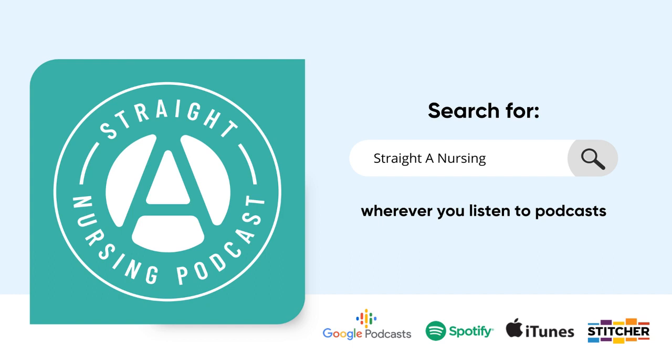There are a lot of facts here, so if you want a great resource, sign up for Power Guides — I have a downloadable study guide with all these tables and information. The link is in the episode notes or at straightanursingstudent.com/powerguides.